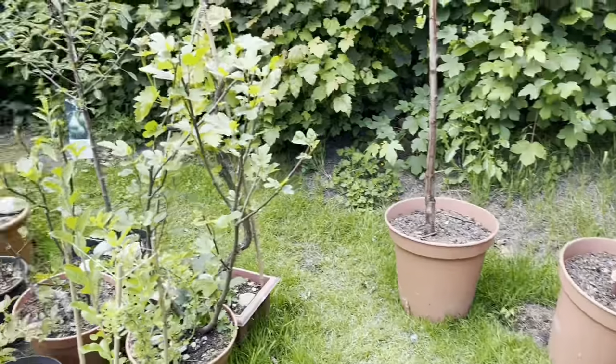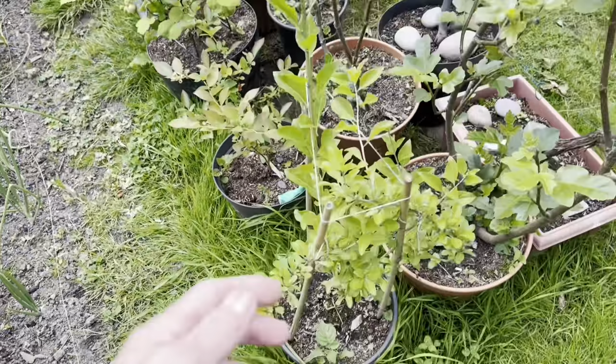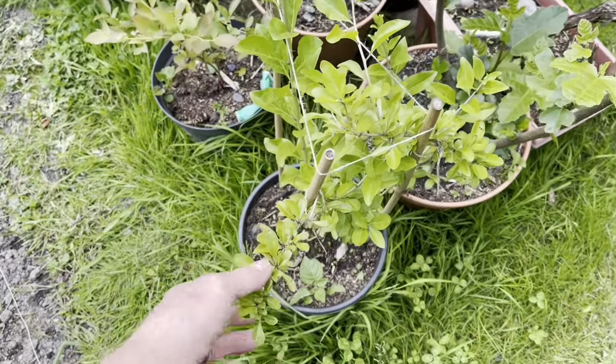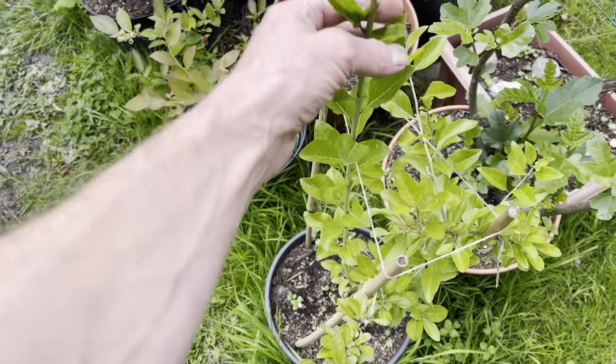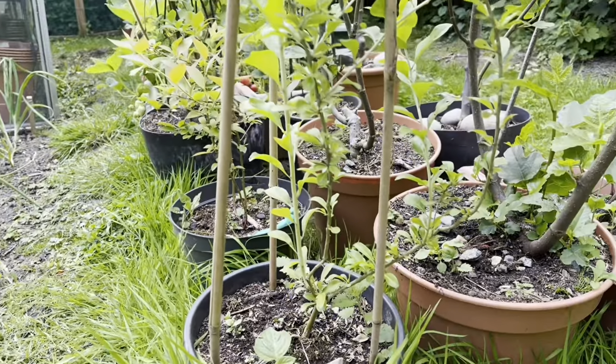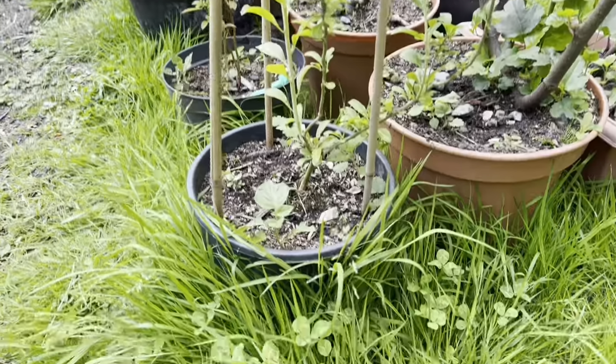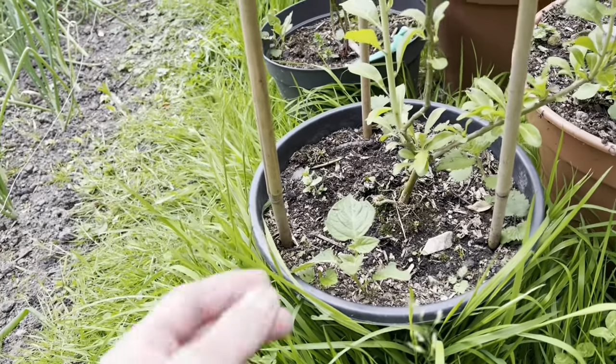Anyway, I'll take you on to the fruit section. This one here is a goji berry — bought it last year and it looks to be doing really well. It's only in a little pot at the moment, so I need to upgrade that pot soon. And there's a random potato coming up there — the amount of potato plants I've pulled out this year, they're just coming up all over the place.